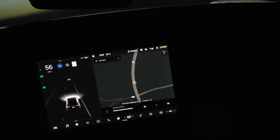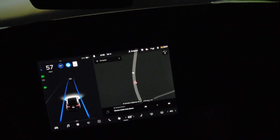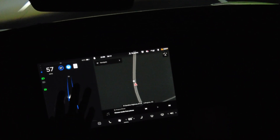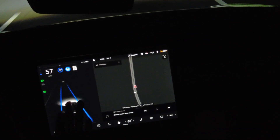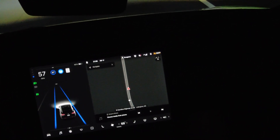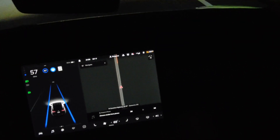Cruise control and autopilot are on. This is the camera system — there's no radar. It's picking up the car in front of me, as you can see on the screen. It seems to be working just fine on this nighttime run.